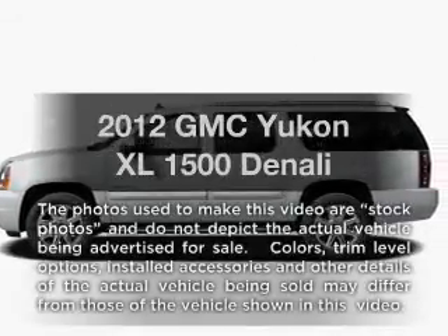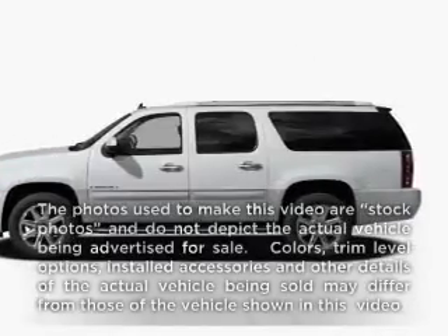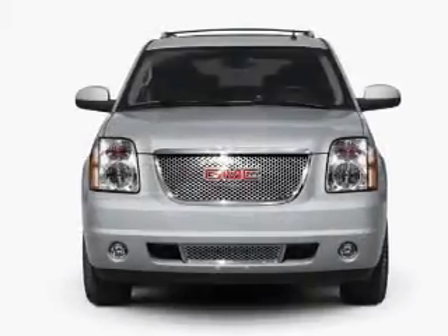Get noticed in this 2012 GMC Yukon XL. Everything you need under one roof with this great vehicle.